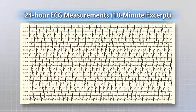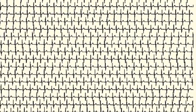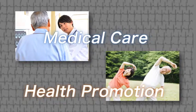This is a 10-minute extract of the results obtained in an experiment in which ECG measurements were performed continuously for 24 hours. It is possible to obtain detailed ECGs that depend on what the patient is doing at each point in time. The data is of sufficient quality for medical and health promotion applications.